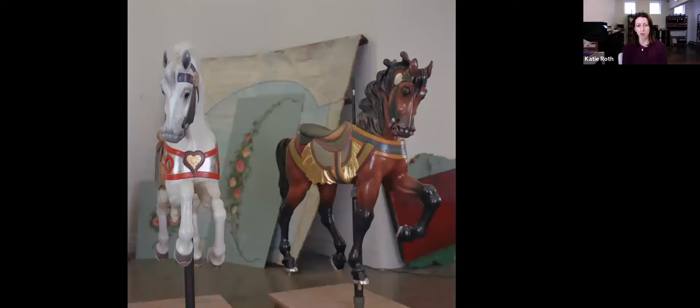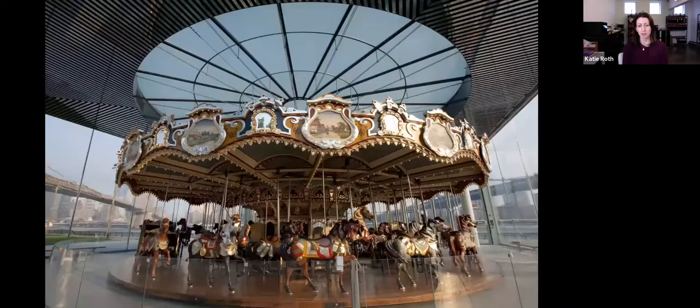Here are a couple of ponies and a ceiling panel before they find their way back. Here's Jane's Carousel in its home. You can see the Brooklyn Bridge in the lower left and the Manhattan Bridge on the lower right, with the East River directly behind it and the New York City skyline of downtown off to the left.